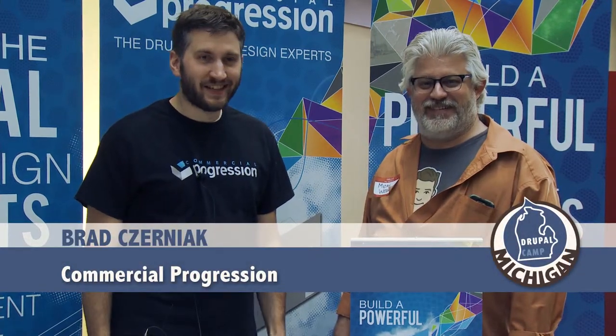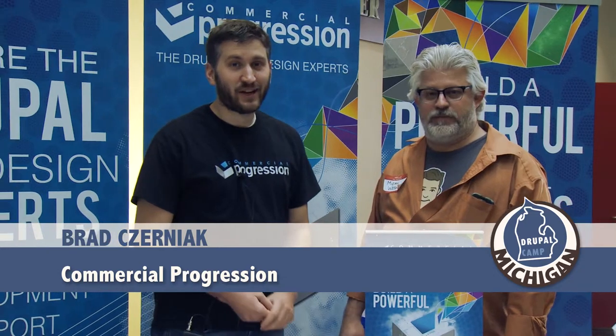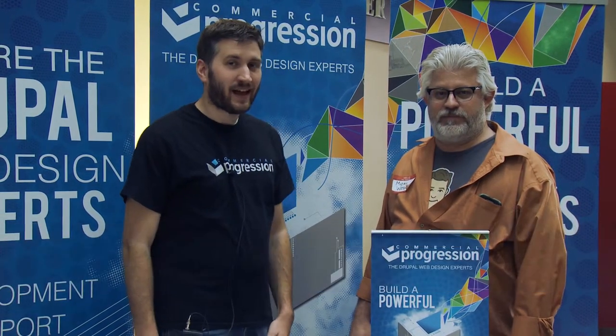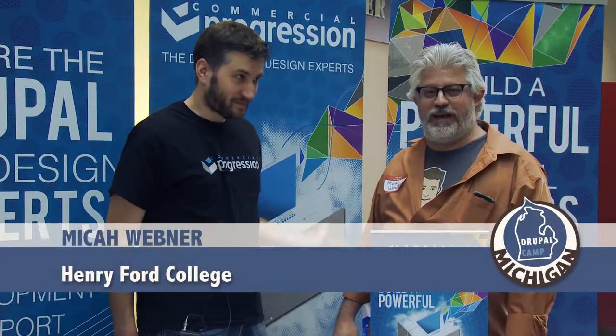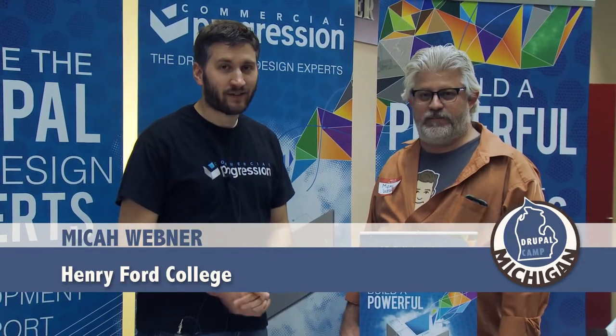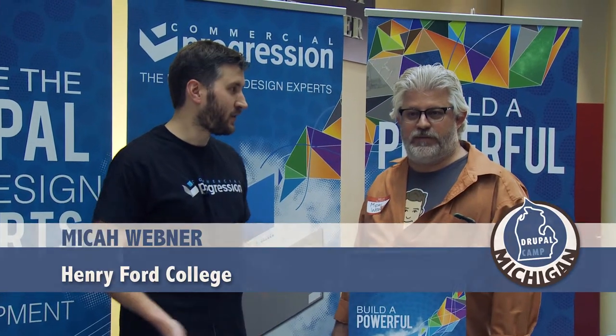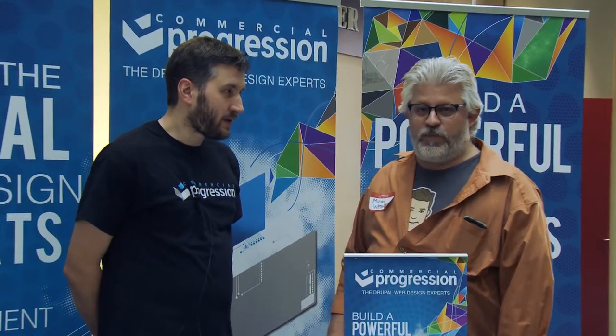Welcome to DrupalCamp Michigan 2015 here at beautiful Henry Ford College. It's Saturday, January 31st, 2015, and I'm joined by Micah. Hi everybody. We just wanted to fill you in on this great event that we're having today and get an idea about the college and their use of Drupal. So tell us about HFC.